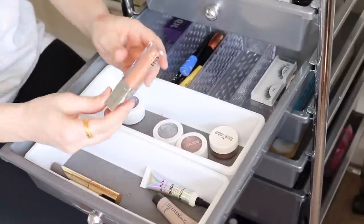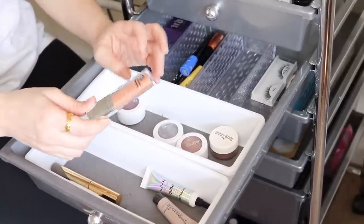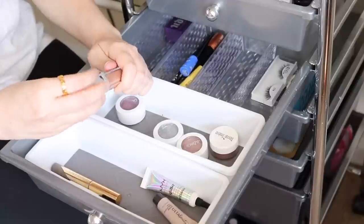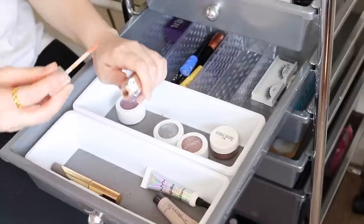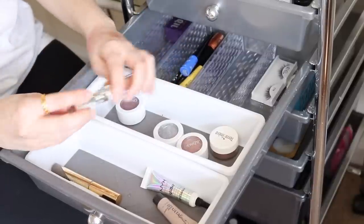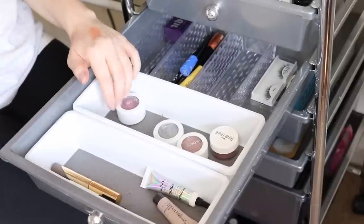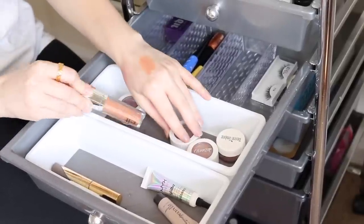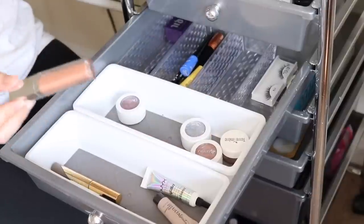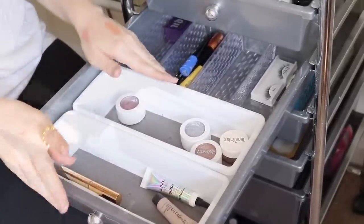Also this e.l.f. liquid shadow in soft beige — I think this is part of their beautifully bare line. This I also don't use much. It's kind of like an eyeshadow base, this peachy base. I'm not sure it would go well with the green today, so I'll pick it out and use it sometime soon. In fact, let me go ahead and put it in my top drawer so I'll remember to use it, but not today.